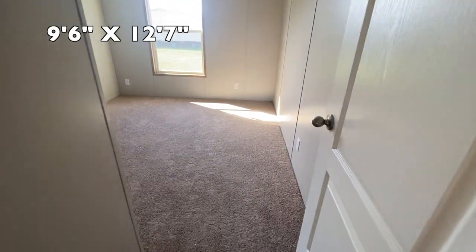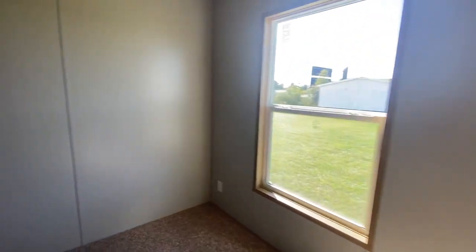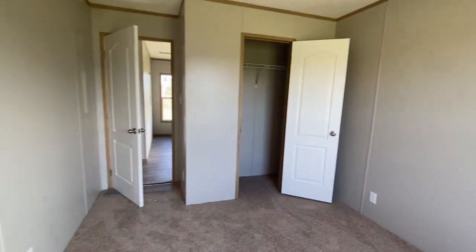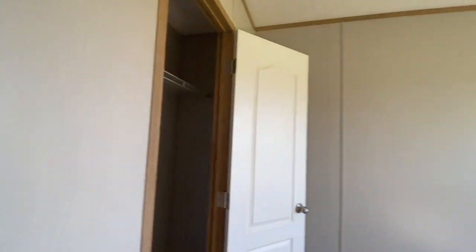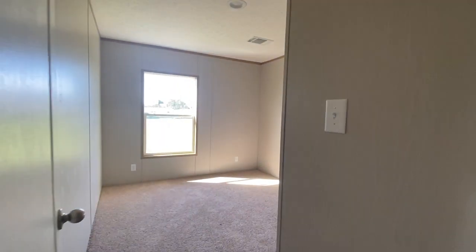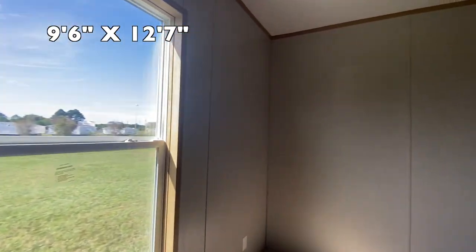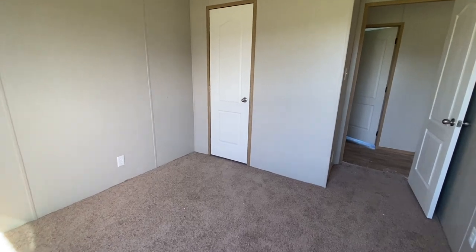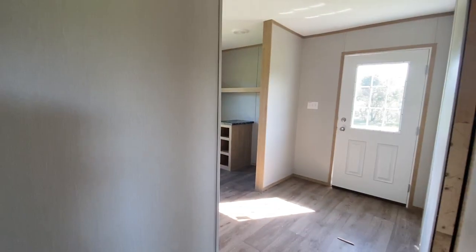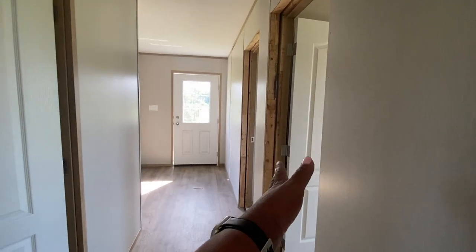Bedroom number one — additional bedroom. There's your closet over there. And right next to bedroom number one is bedroom number two. They appear to be the same size, so no arguing — the kids can't argue about who gets the bigger bedroom. And then you've got this closet right here. Coming down this hall, the two bedrooms are on the right.